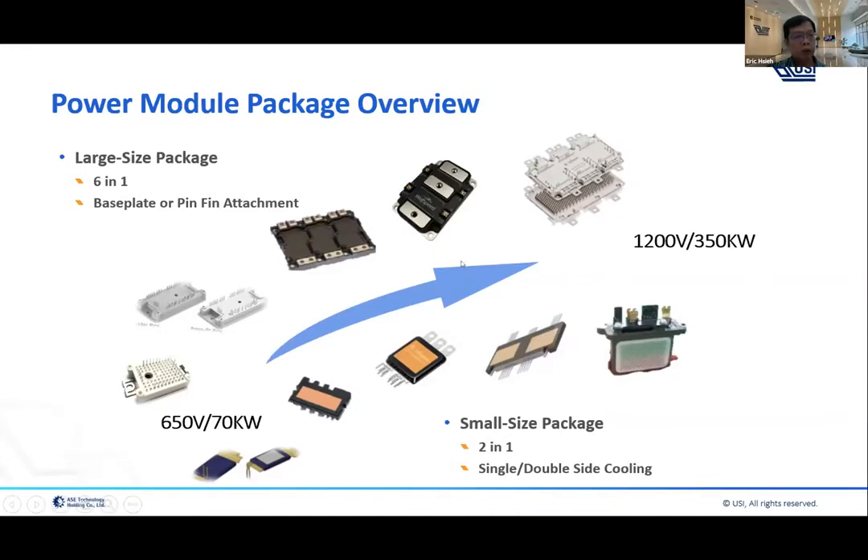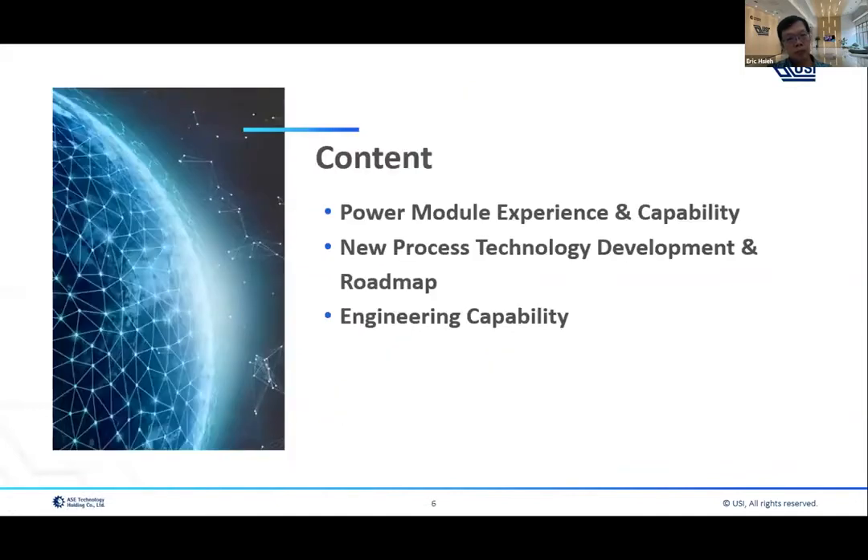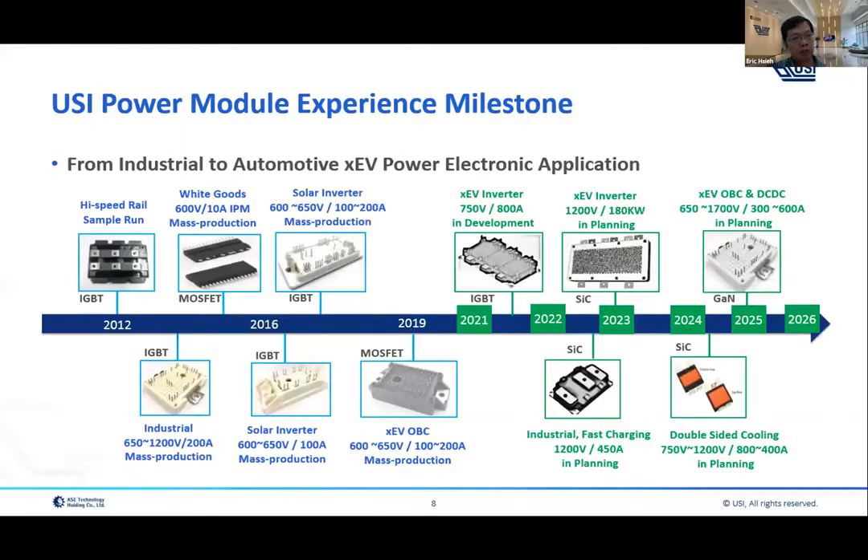Single-side cooling usually has a metal base plate or a pin-fin base plate attached on the module. Double-side cooling is packaged by an overmolding process. On the following pages I would like to introduce USI's power module experience, capability, new process technology development, roadmap update, and engineering capability.